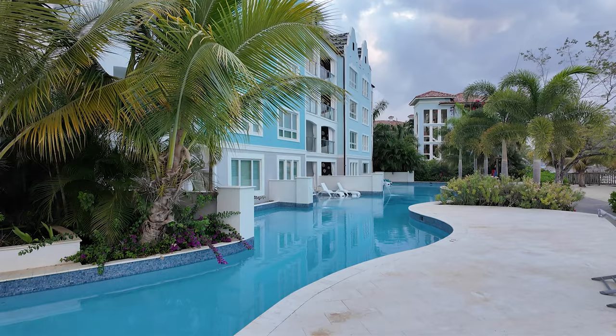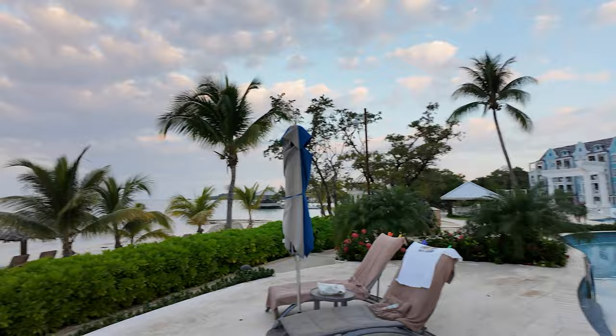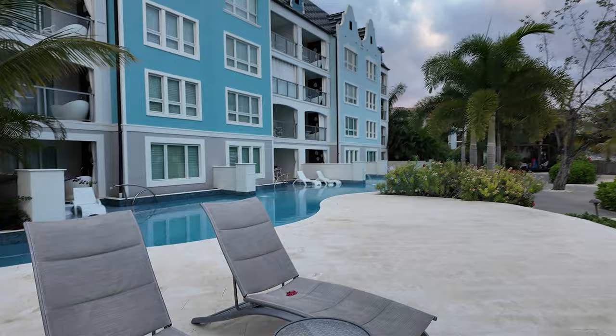The swim-out suites are awesome. Just right off your room you have this little cove, and you have lounge chairs — it's beautiful. We've got a really nice area out here with lounge chairs as well. Waking up early in the morning, come on out and take a walk around your resort, either at Sandals or Beaches, because it's absolutely spectacular.